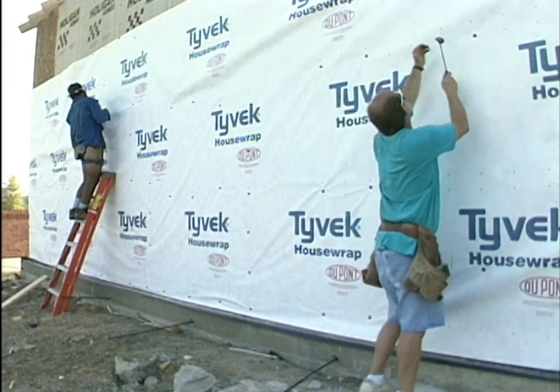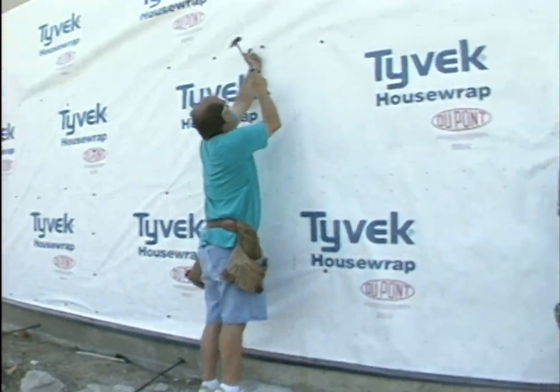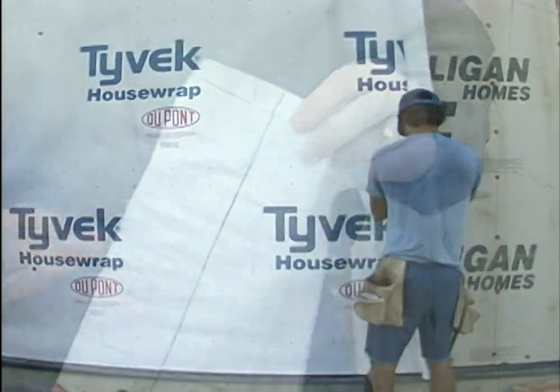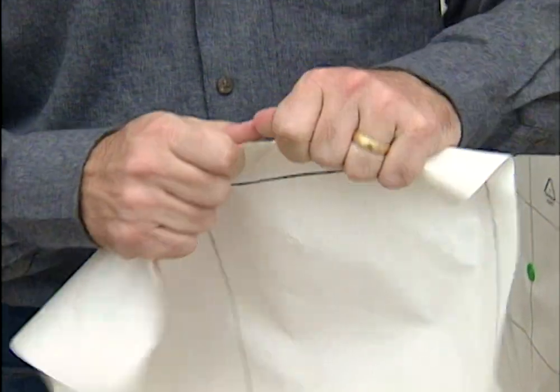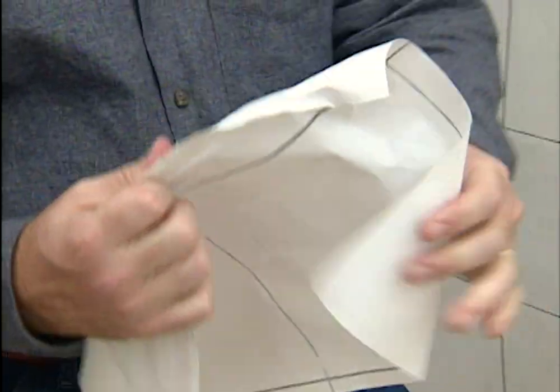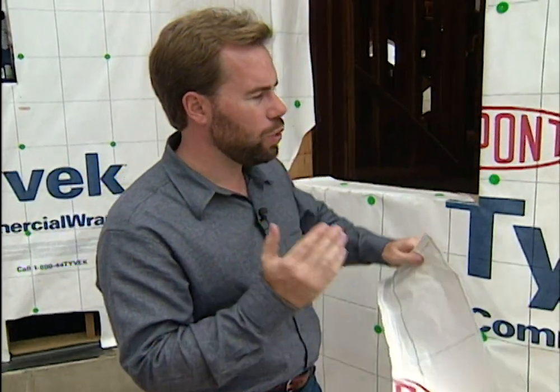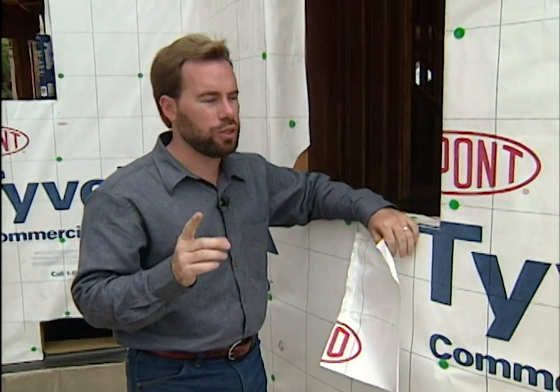Here they've got a DuPont Tyvek home wrap wrapped all the way around the exterior of the home. You've probably seen this material before and just didn't know it was Tyvek — what they use it for is FedEx envelopes. The reason why is you cannot tear it apart and water can't get inside. That's the beauty of this product: as well as blocking off the air, it blocks off the moisture as well.